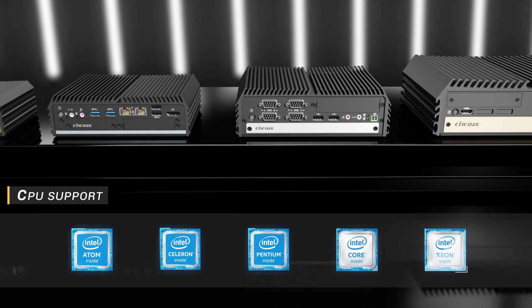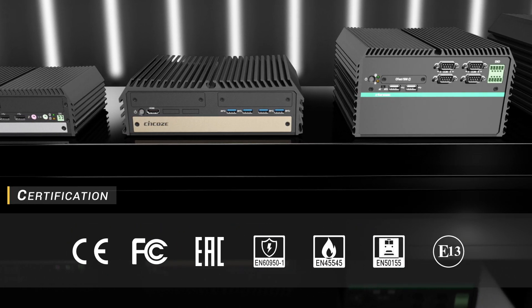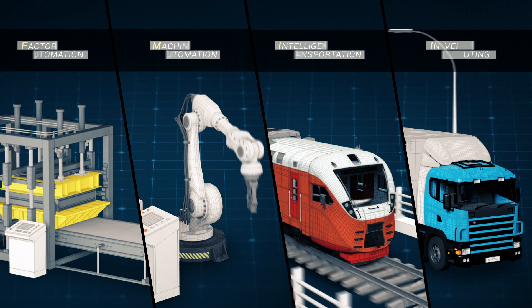SYNCO offers a wide range of Intel-based embedded systems, which have passed a variety of rigorous certifications to meet diverse industrial applications.